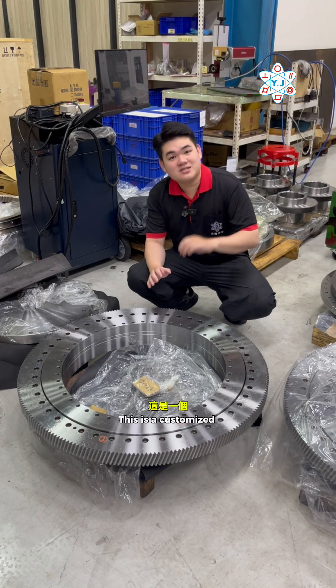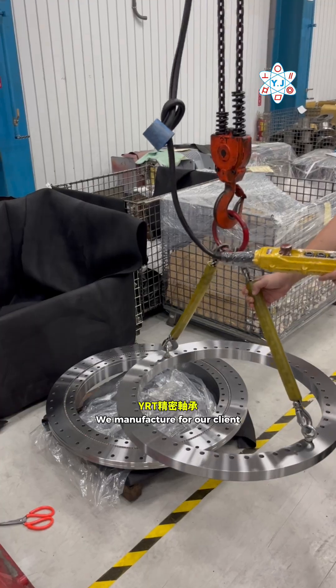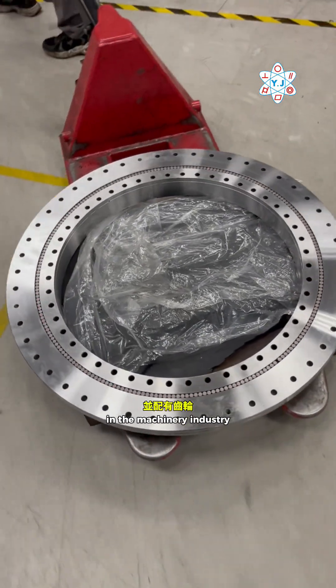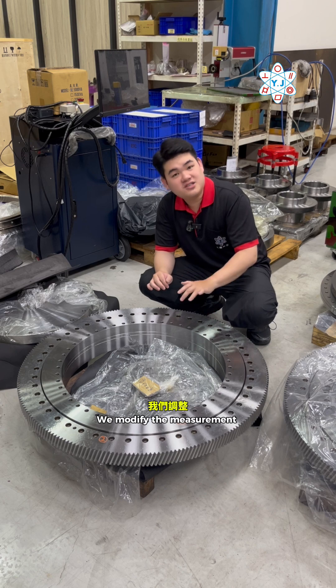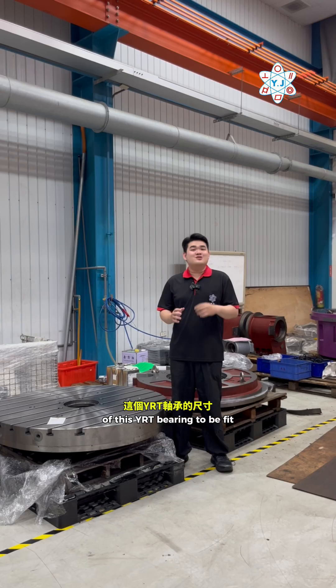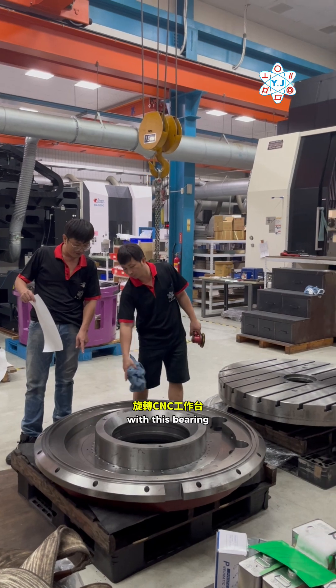This is a customized YRT precision bearing with gear that we manufacture for our client in the machinery industry. Starting with the standard size, we modify the measurement of the YRT bearing to fit with the rotary table that will be assembled together with this bearing.